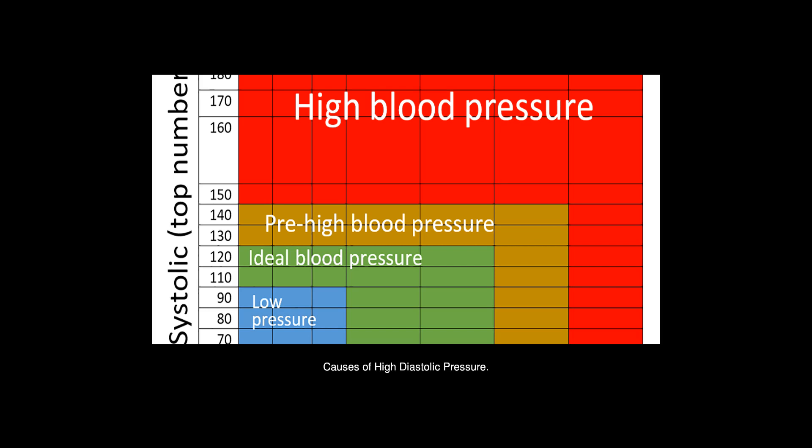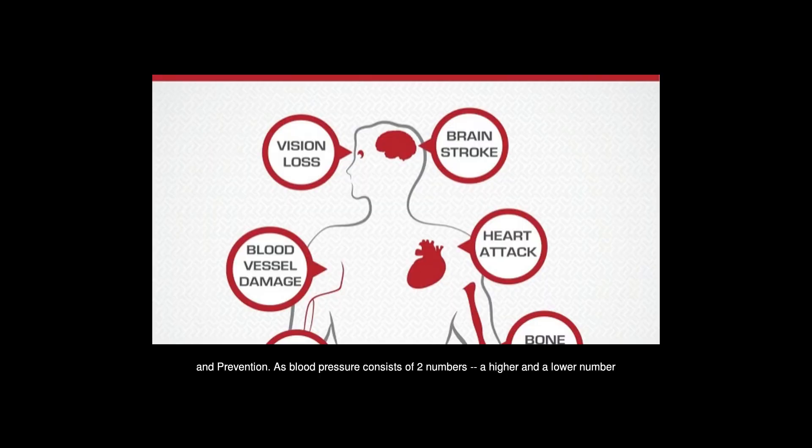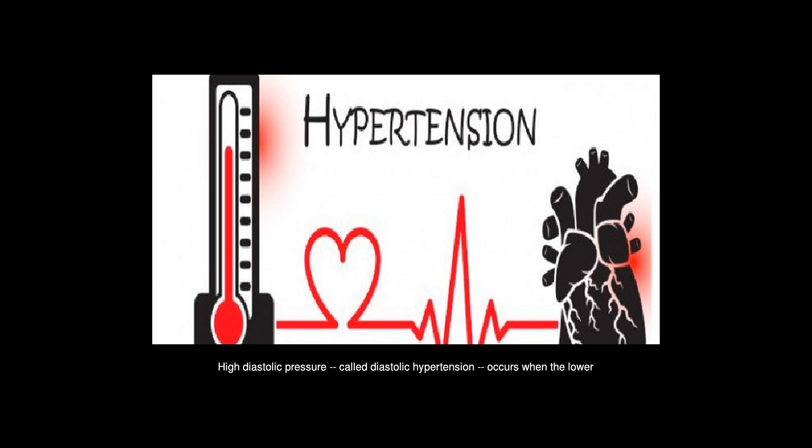Causes of high diastolic pressure. One in every three adults in the United States has high blood pressure, or hypertension, according to 2016 estimates from the Centers for Disease Control and Prevention. As blood pressure consists of two numbers — a higher and a lower number — there are three types of hypertension. High diastolic pressure, called diastolic hypertension, occurs when the lower number is elevated.